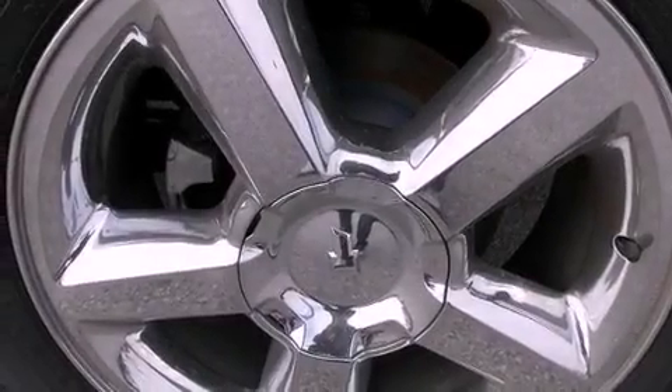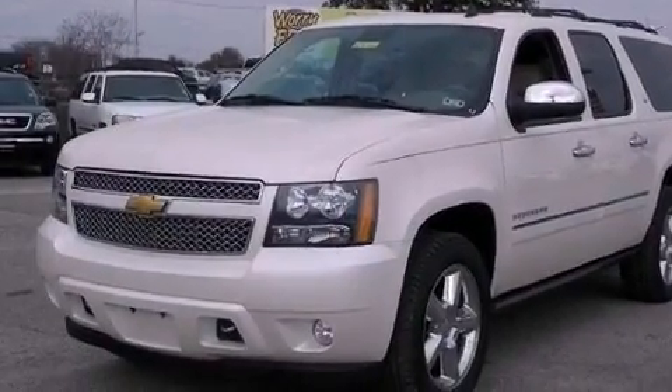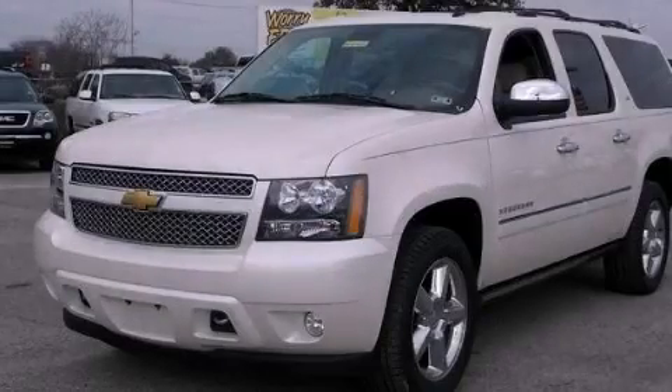10 perfectly positioned speakers, XM satellite radio, and the cooled seats create a 360-degree air-conditioned environment, keeping everyone comfortable the whole trip. Contact us today to arrange your test drive.